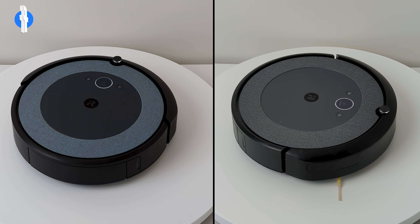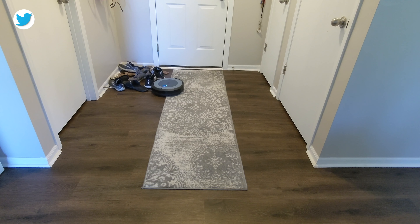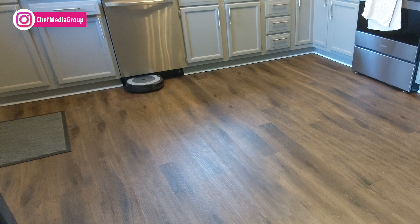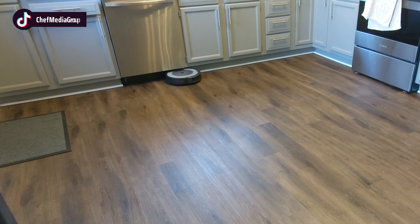Both robots are equipped with the patented Dirt Detect technology, allowing them to detect dirtier areas and clean them more thoroughly. Both robots also utilize the same three-stage cleaning system to effectively pull in dirt, debris, and pet hair. This system is 10 times more powerful than the 600 series Roombas.